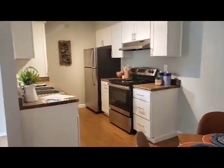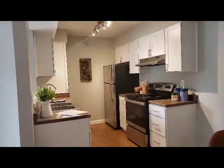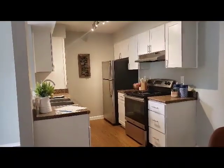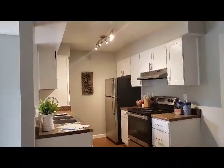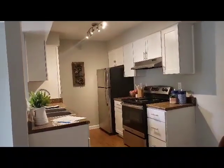We have your chef's gourmet kitchen here, with stainless steel appliances, beautiful white cabinetry, and updated light fixtures, as we have recently been remodeled.